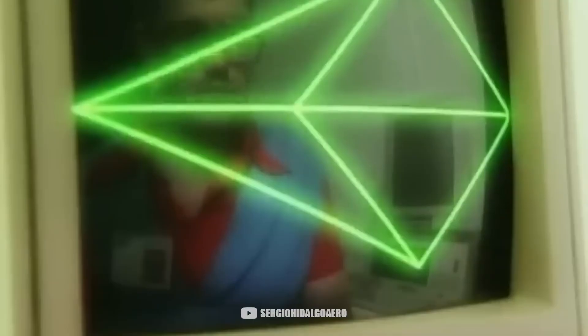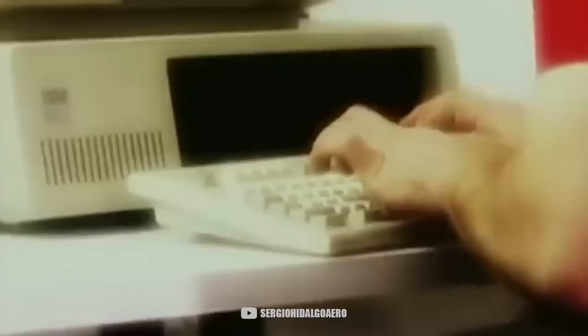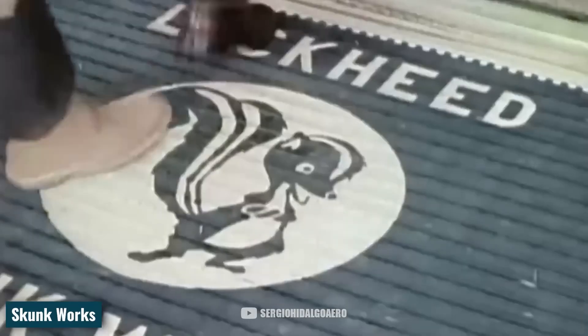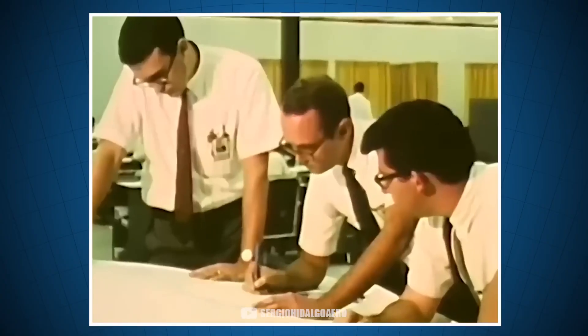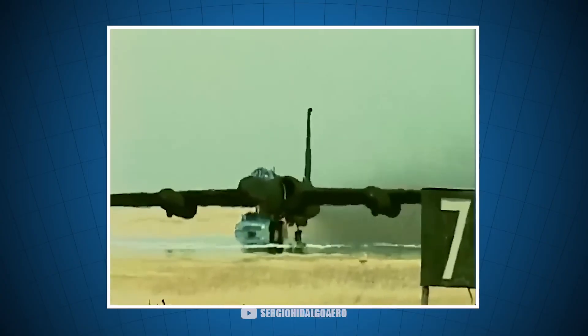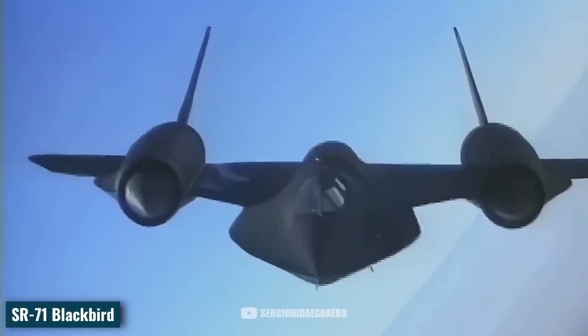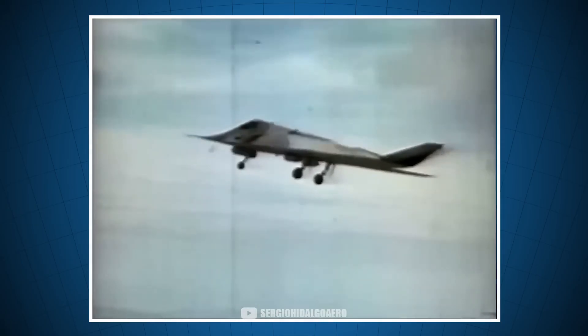Lockheed won the contract thanks to using their Echo software, with which they calculated the radar signal from a few flat plates. Since this project was research-based, it was assigned within Lockheed's Skunk Works department, the most prestigious of all. This department had previously designed the legendary U-2 and the SR-71. What is usually unknown is that the fact that Skunk Works led the project was not what made it successful — despite the fact that Skunk Works led it, it was successful.